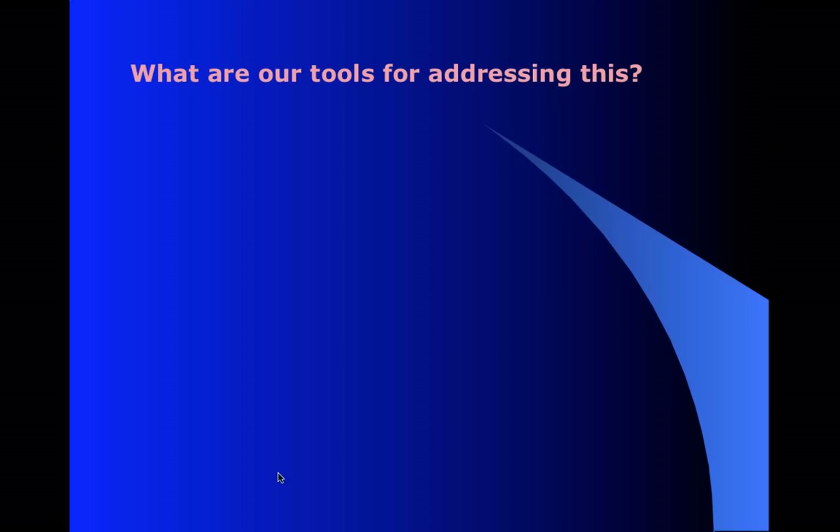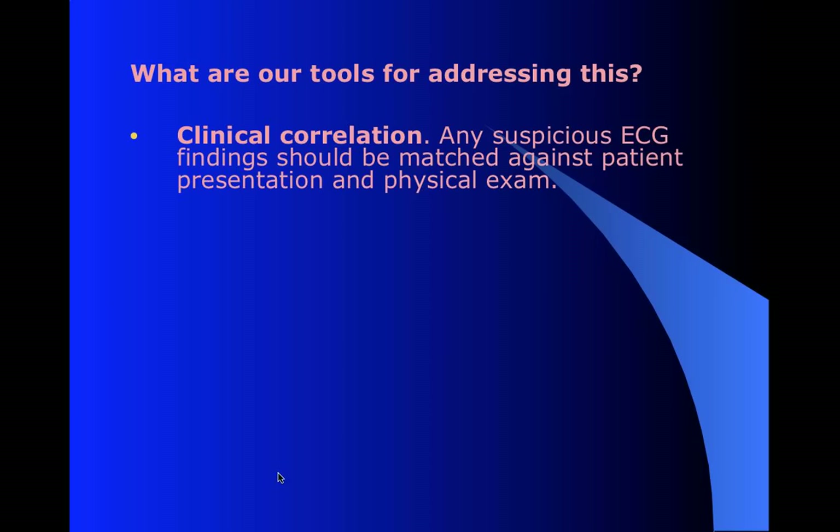So how do we wade through all this and find the real STEMIs? The first and biggest trick is good old clinical correlation. As they say, treat the patient, not the monitor. You've got to look at the patient that you're dealing with and decide what you really are going to believe. If you took an EKG on me right now, you would probably find some pretty strange findings - I've got some funny LVH elevation, maybe some flipped T waves, but I hope no one would rush me off to be emergently cathed. You've got to figure out what you're dealing with here.